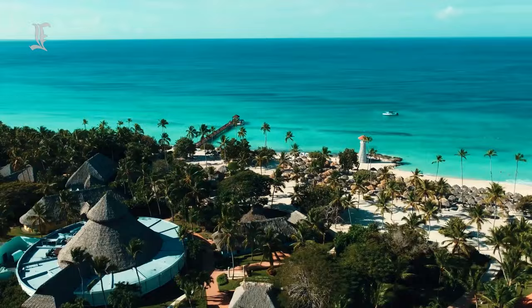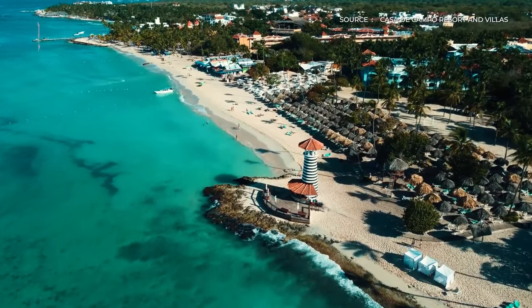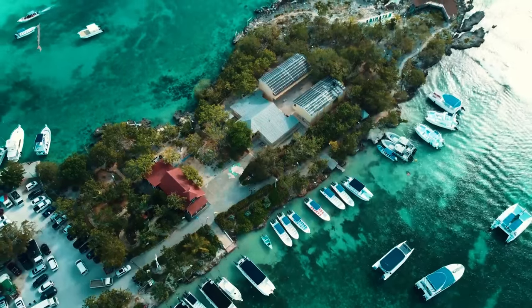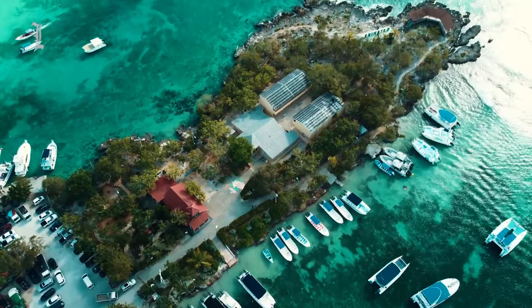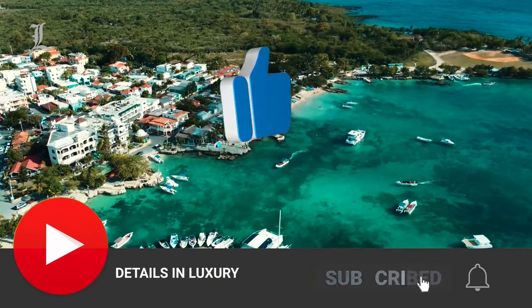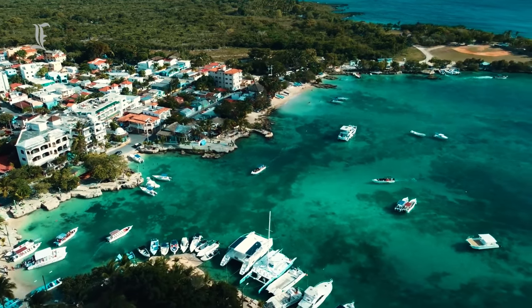At Details and Luxury, we curate the finest and most luxurious hotel rooms and suites from around the world. We hope you enjoyed our video. Feel free to check out our other hotels and resorts videos on the channel. We would appreciate it if you could leave us a like, subscribe, and turn on notifications. Thank you for watching, and we'll see you in the next video!